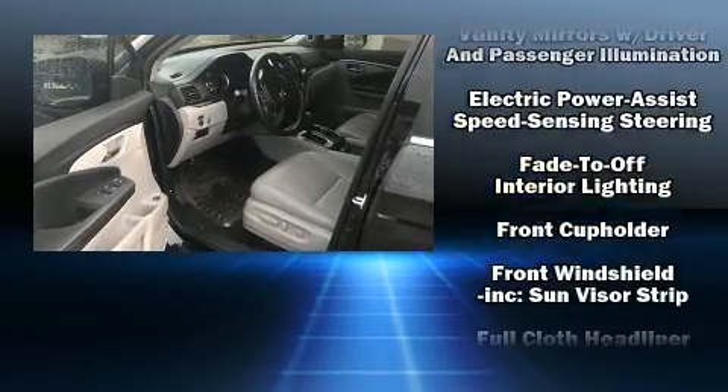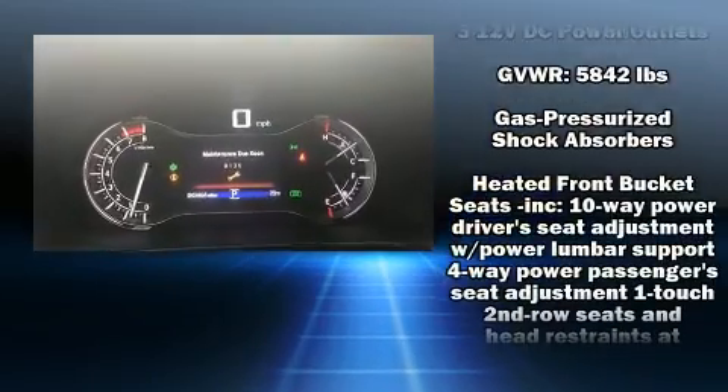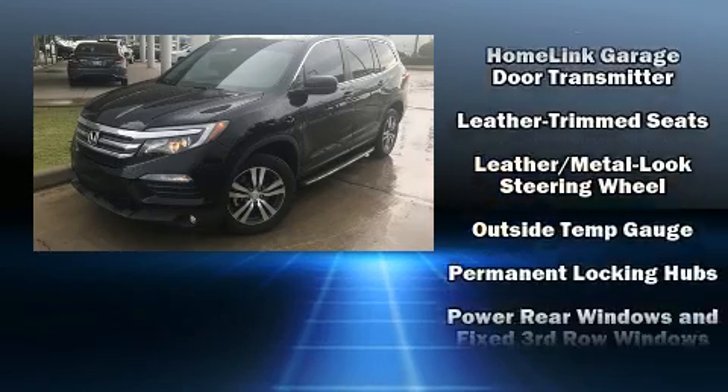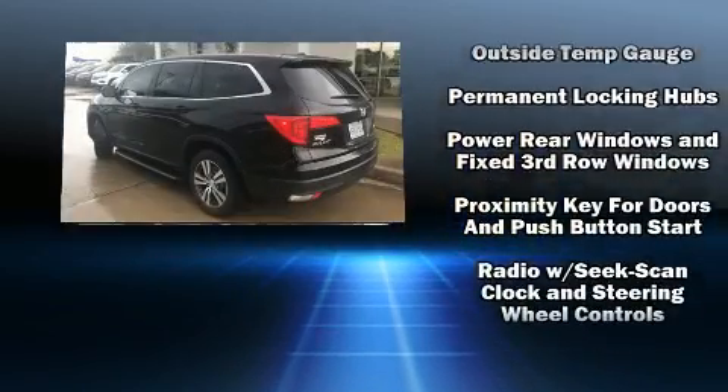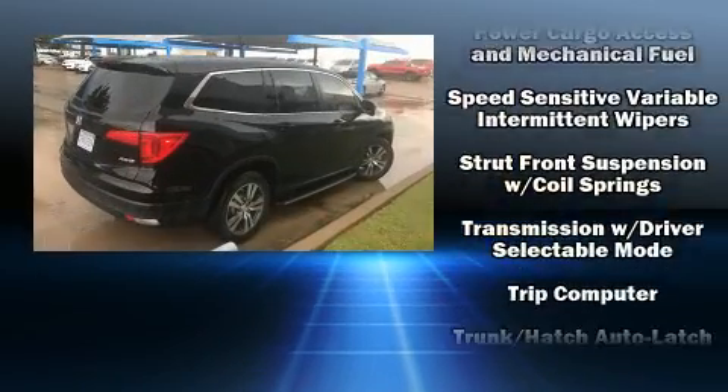Honda also prioritized safety and security with features such as dual front impact airbags, brake assist, a panic alarm, and four-wheel disc brakes with ABS. Electronic stability control ensures solid grip atop the road surface, no matter how challenging the driving conditions.